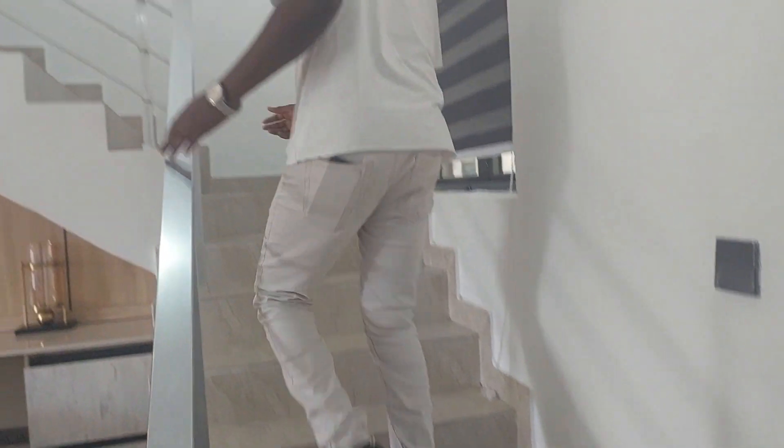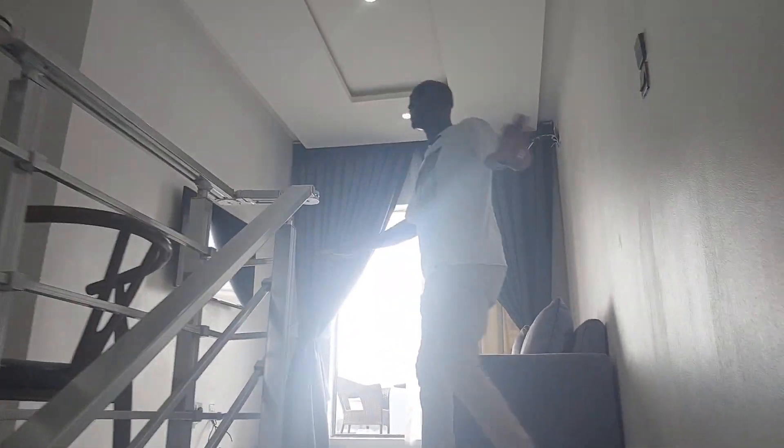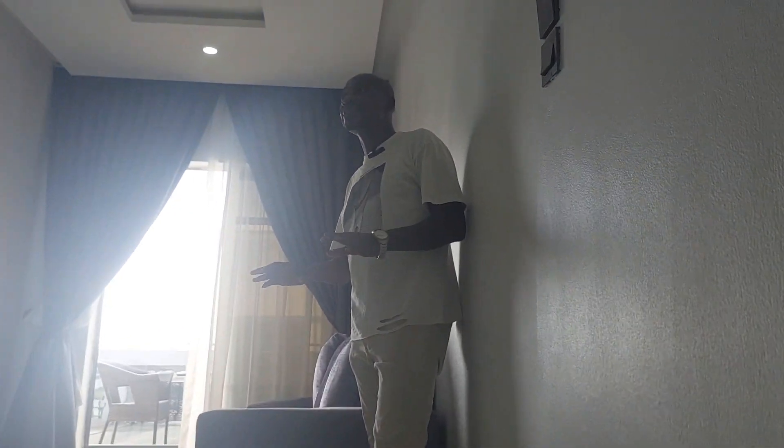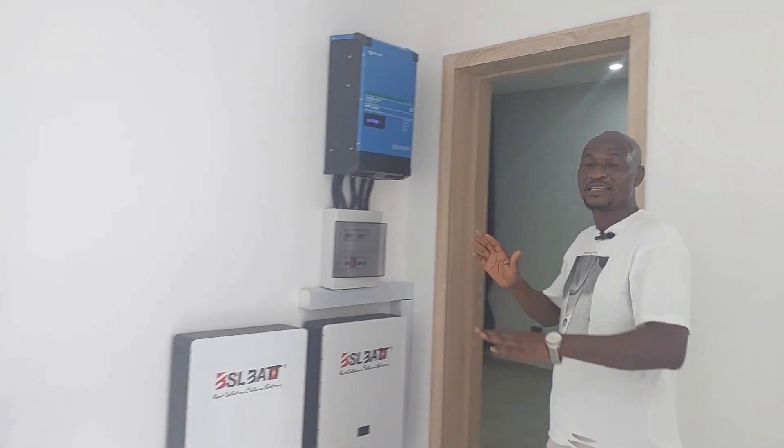Let me take you upstairs to show you the rooms. You can see the level of finishes of this place — it is top notch. This is a mini city living, and remember this estate is solar panel powered, which means there will be 24-hour electricity supply. This is the control room for the energy — there will always be light here, even when there is no NEPA power, we can switch to our solar energy.